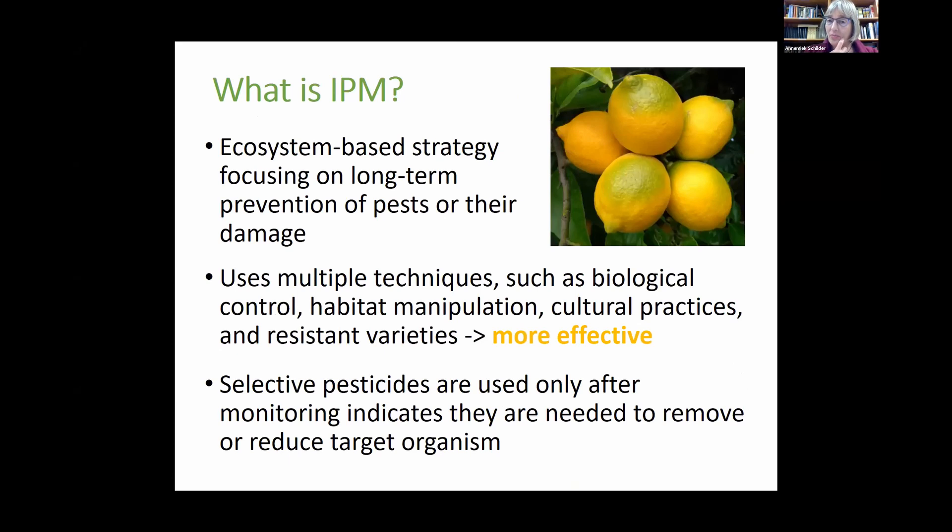In general, what is IPM? It's an ecosystem-based strategy focusing on long-term prevention of pests or their damage, using multiple techniques such as biological control, habitat manipulation, cultural practices, and resistant varieties. Normally using multiple techniques achieves more effective disease or pest control than using a single technique. Selective pesticides are used only after monitoring indicates they are needed.